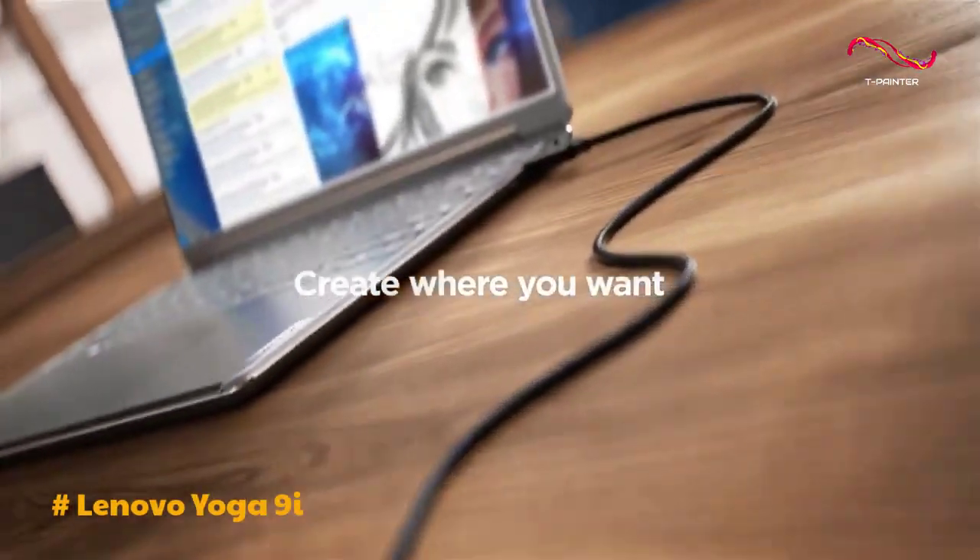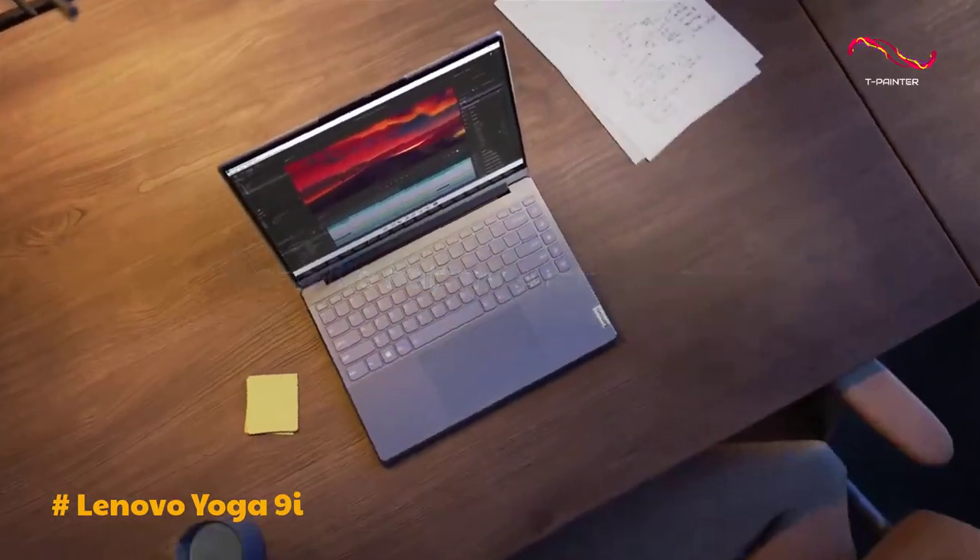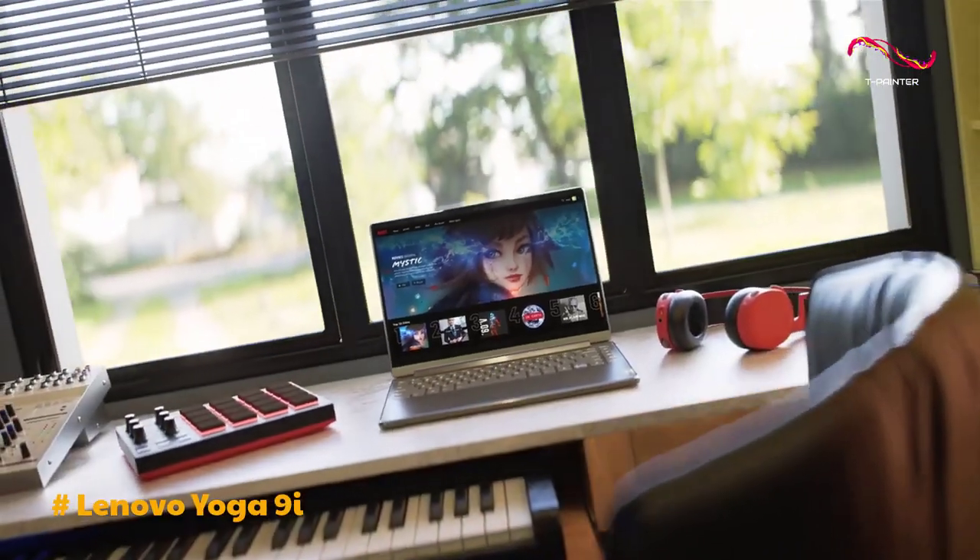On the downside, the laptop's battery life may not be class-leading, especially under heavy usage, but it still provides reasonable endurance for everyday tasks.